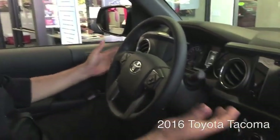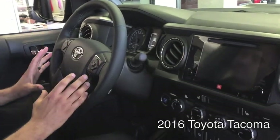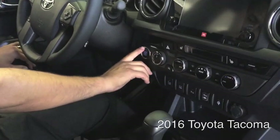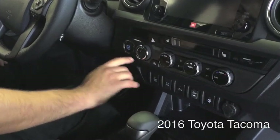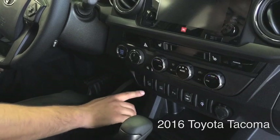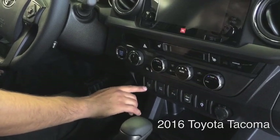We'll start off with the dash. This has been totally redesigned — the instrument clusters and even the steering wheel has been slightly redesigned. It is now push-to-start in this particular model. You're going to have your dual zone controls, which wasn't available in previous models. They've added optional features such as the